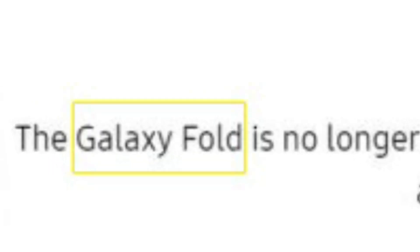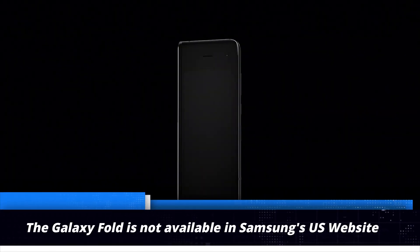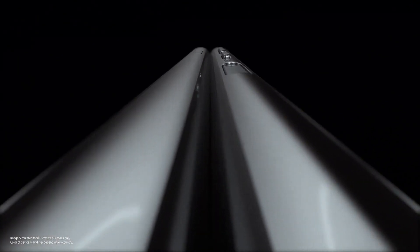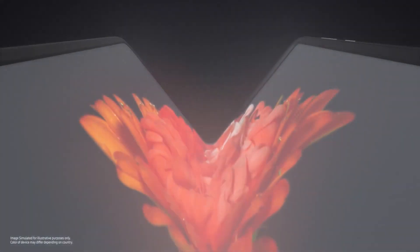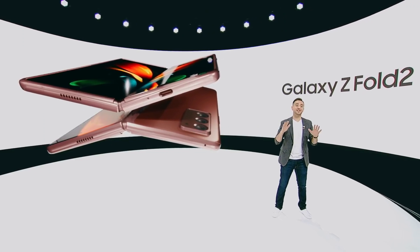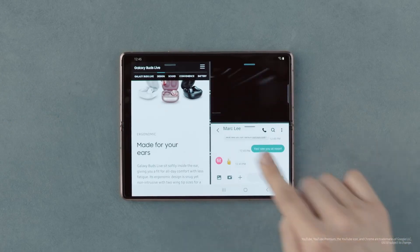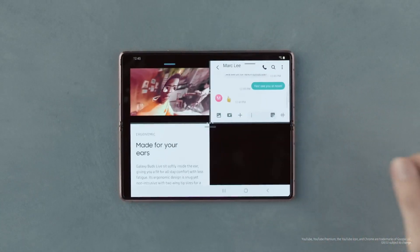Now it is interesting that the alert says 'Galaxy Fold' and not 'Samsung Galaxy Z Fold 2,' while the original Fold isn't even on Samsung.com — so clearly customers wouldn't be trying to buy that and come across this alert. So it is possible that Samsung just copy and pasted the alert from the first time it did this and didn't bother to change the name of the phone.